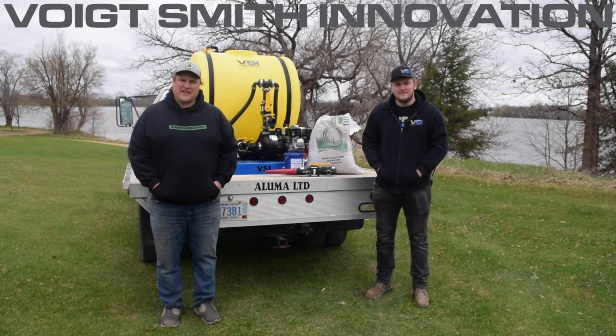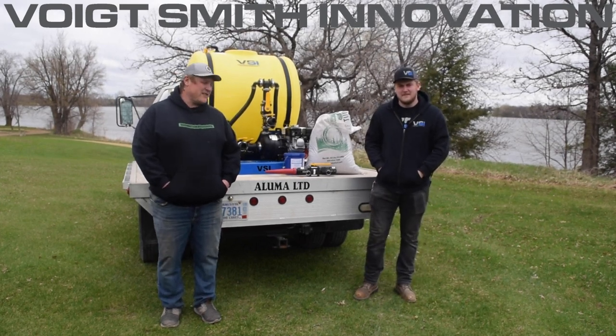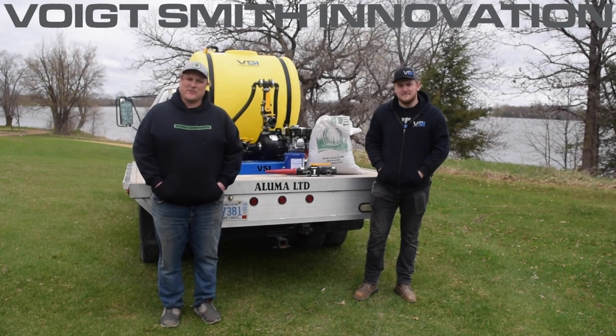Hey everyone, Jordan and Ben here with VSI. We wanted to announce a couple new programs we have coming up and also introduce Ben, who's our newest sales rep at Voight Smith Innovation.